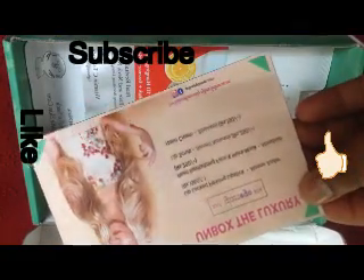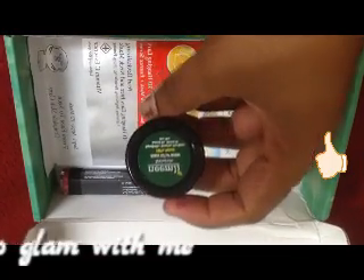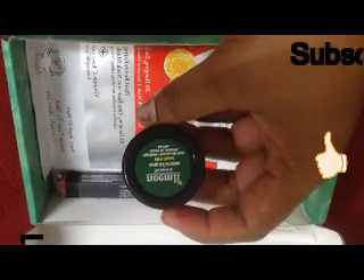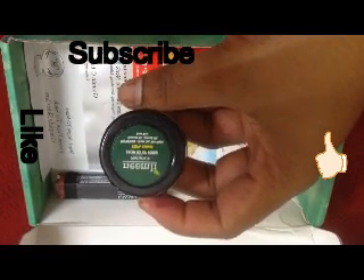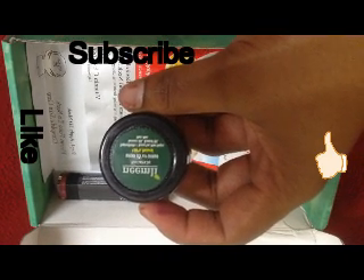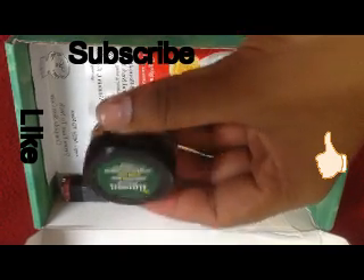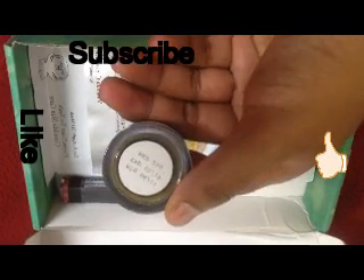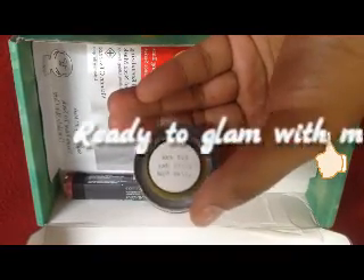The second product is Neemly Lip Scrub, and this is a 100% natural product. You can see the ingredients: green tea, raw sugar, coconut oil, almond oil, and beeswax. It's a full size product and retails for 250 rupees. The best thing is they have mentioned the manufacturing date and expiry date on it.